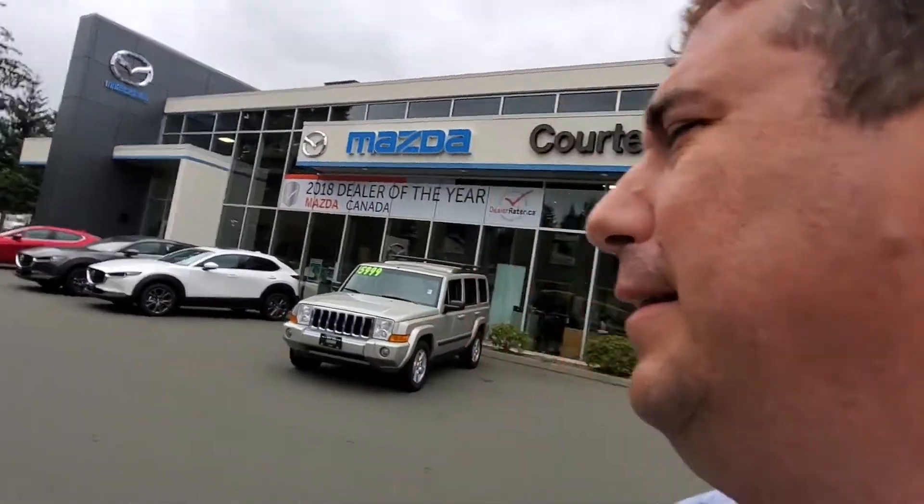That's the 2008 Jeep Commander for sale here at Courtney Mazda. If you or somebody you know is in the market for a vehicle like this, give me a call and let's make an appointment. It's 250-338-5777, or email me at mike@courtneymazda.com. Looking forward to hearing from you — thanks for watching, and have a great day!